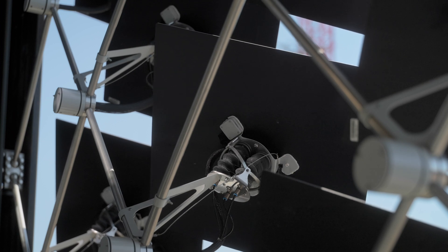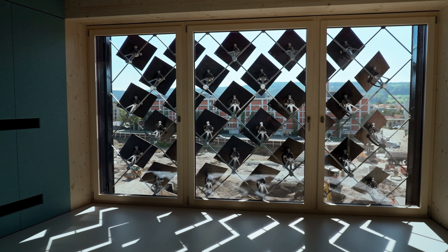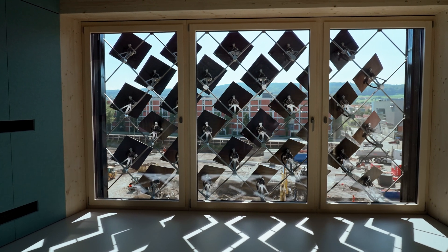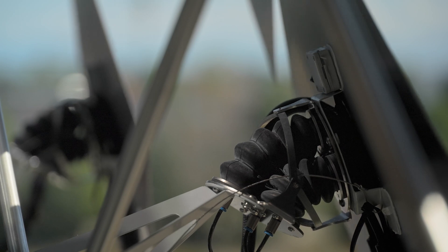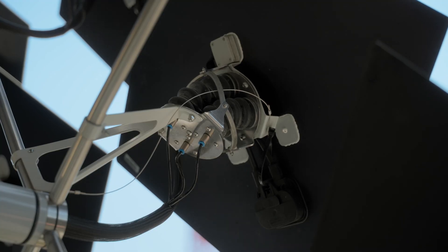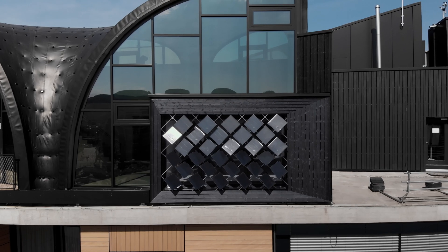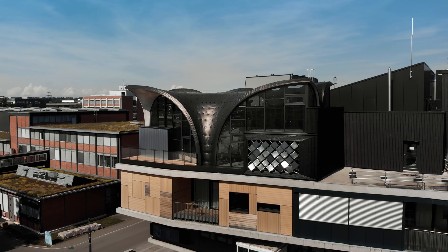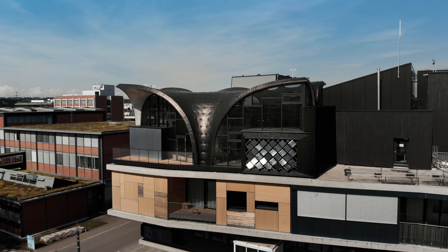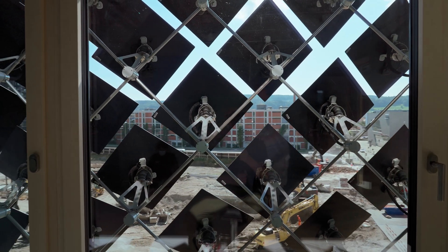The adaptive solar facade acts as an interface between the outdoor and the indoor environment, which should remain in a comfortable state no matter what the weather is outside. It features 30 lightweight modules equipped with efficient thin film solar cells, which can move on two axes. The adaptive solar facade will learn its optimal behavior based on its interactions and location on the building, the changing weather, the presence of inhabitants and the interactions with them.